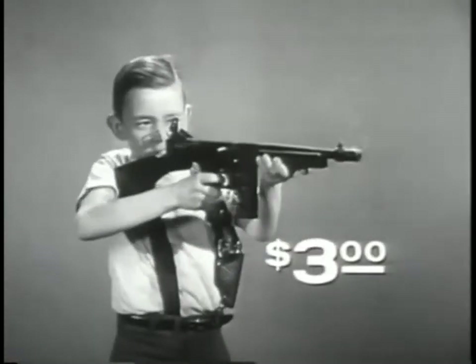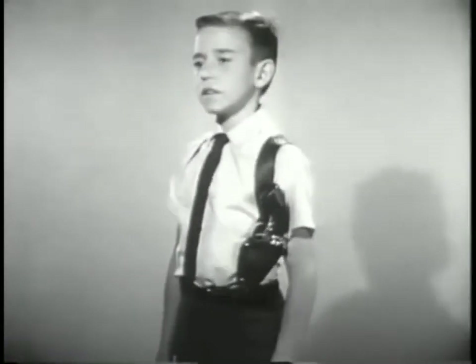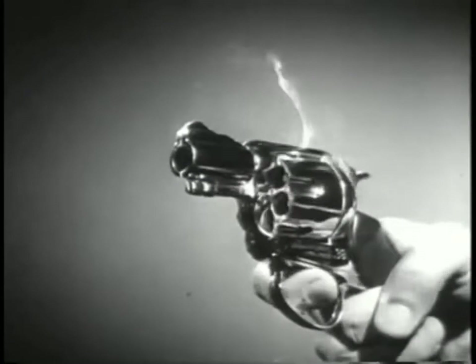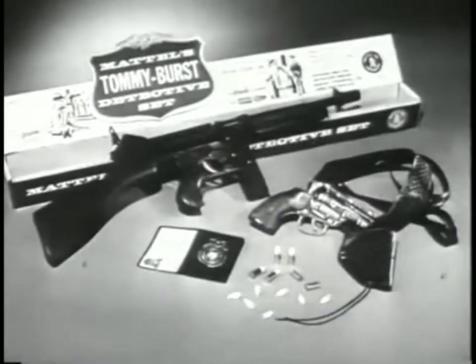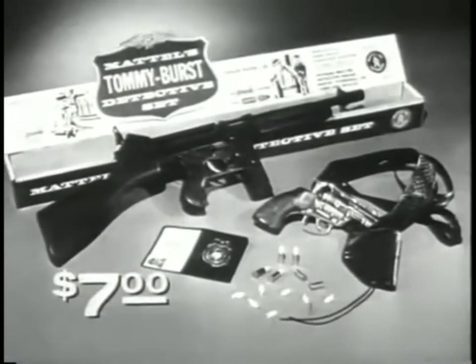Or fire single shots like a rifle. The Tommy Burst alone is $3. In the detective set, you also get the Snub Nose 38 and Snap Draw Shoulder Holster. The pistol fires Greeny Stick'em caps and shoots safe shooting shells. The exciting new Tommy Burst detective set includes wallet, badge, and ID card. $7 wherever toys are sold.